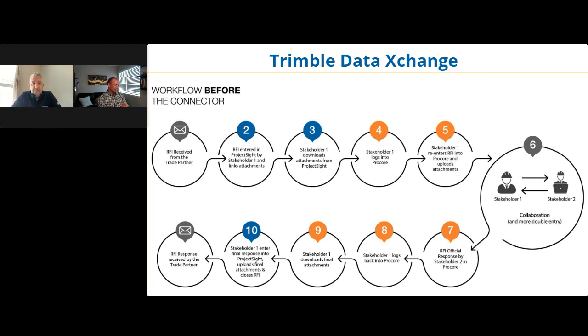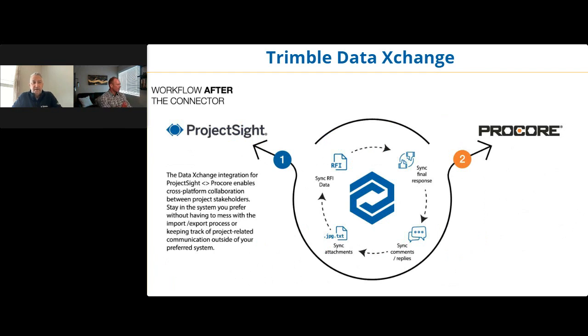After the connector, you live in the system you prefer — the best and most economical project management system in my opinion. You enter all the information and the integration syncs it over to Procore, sending that RFI to the stakeholder. They respond in Procore, the integration runs again, syncs the comments and attachments back, and you get it right back in Project Site. Seems like a lot less work — because it is.